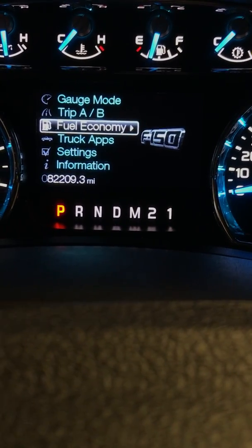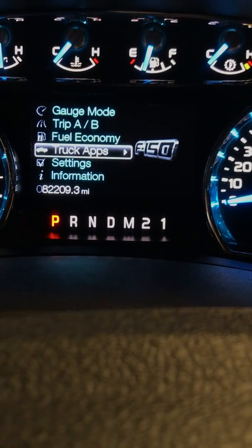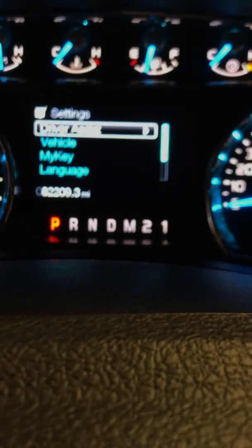Fuel economy — you can check that. 207 miles till empty. Settings, we can scroll through all this. Super nice truck.